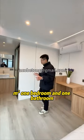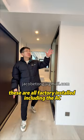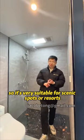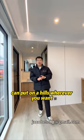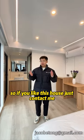These are all factory installed, including the AC and the electric curtains. Here we have the dry and wet separation bathroom. It's very suitable for scenic spots and resorts — it's affordable and cheap. It can be placed on a beach, in the forest, on the hills, wherever you want. If you like this house, just contact me.